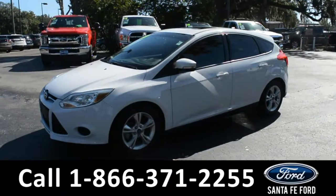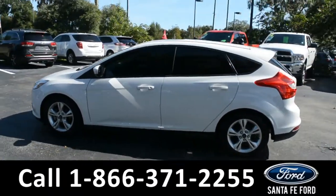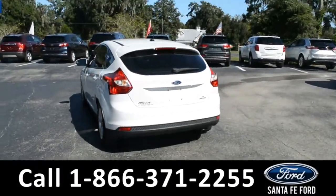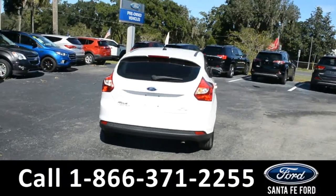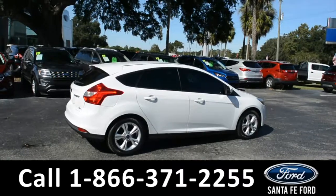This 2014 Ford Focus hatchback has alloy wheels, remote keyless entry, tinted windows, and a spoiler. For more information on this specific vehicle, or to view this vehicle's window sticker, remember to visit us online at SantaFeFord.com, or give us a call at the number below.